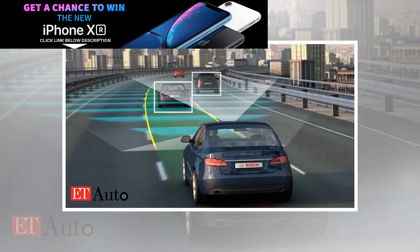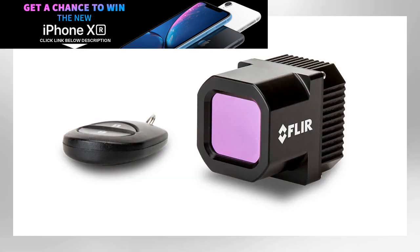Traditional methods to make infrared cameras are very expensive, both in materials and time, but this method is much faster and offers excellent performance, said Sintang, the first author of the study published in the journal Nature Photonics.